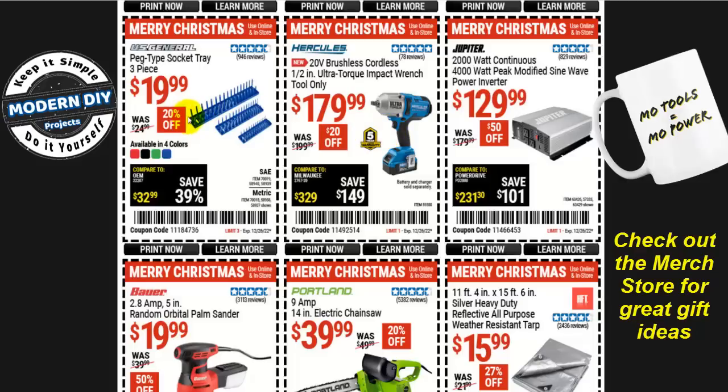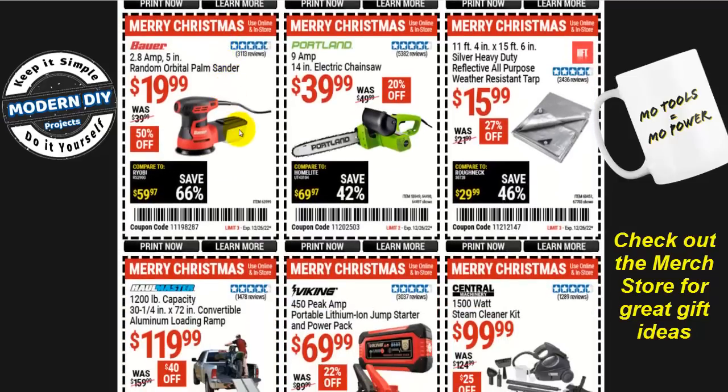How about the US General peg-style socket tray, three pieces, one for each drive size, SAE or metric, for $20, 20% off? Or an inexpensive palm sander — the 2.8-amp 5-inch random orbital palm sander from Bauer, 50% off, only $20.